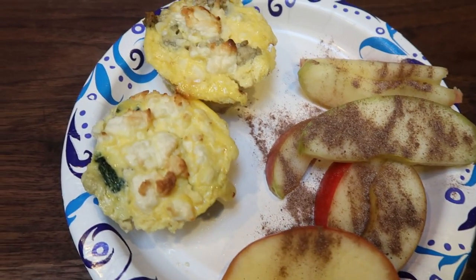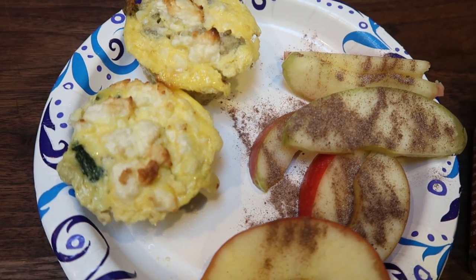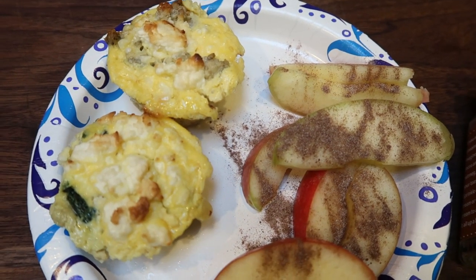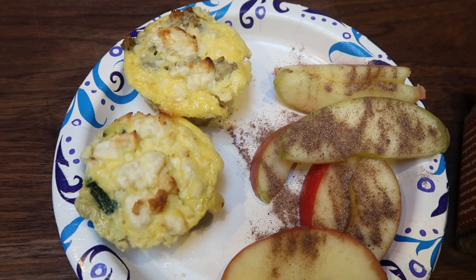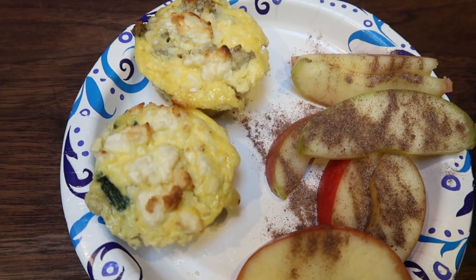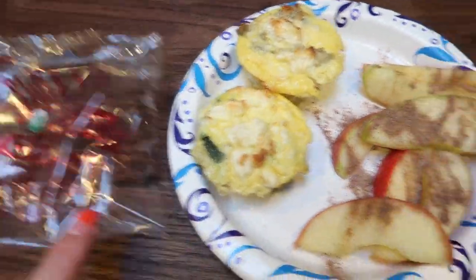Breakfast time. I'm eating the last two of last week's meal prep — the turkey sausage frittatas. These are delicious. Highly recommend adding the feta. It makes such a big difference and takes it from a zero point breakfast to a two or four point breakfast, which I think is important — not to eat zero point meals. And they really are delicious. That feta, it's amazing.